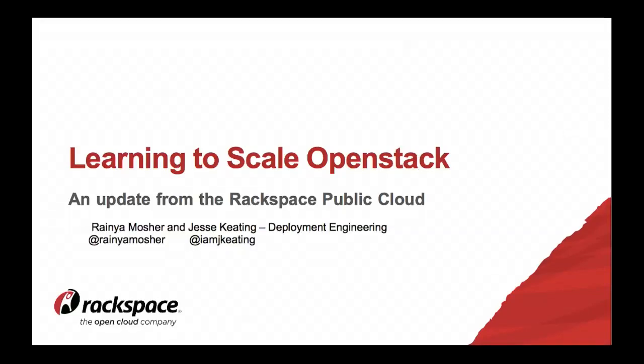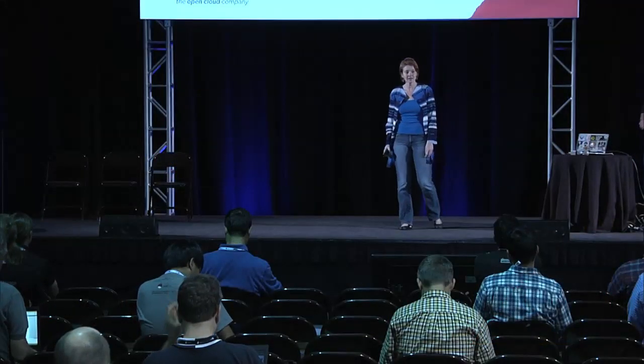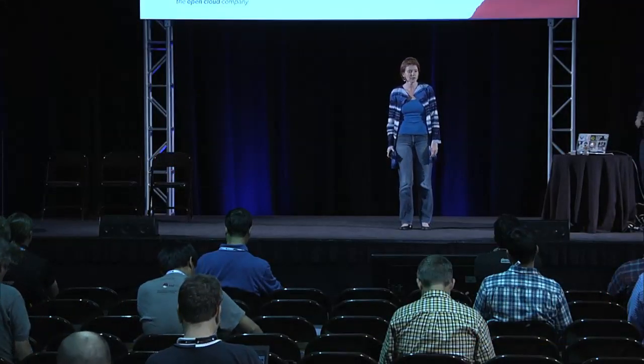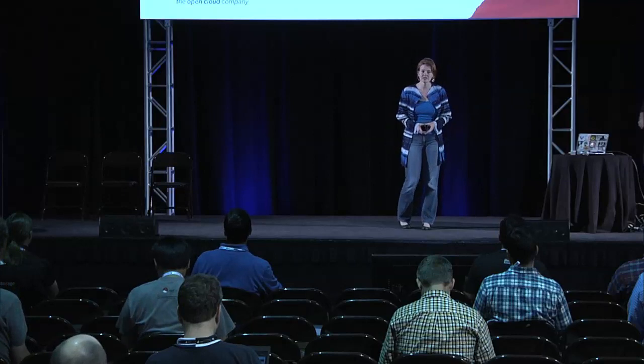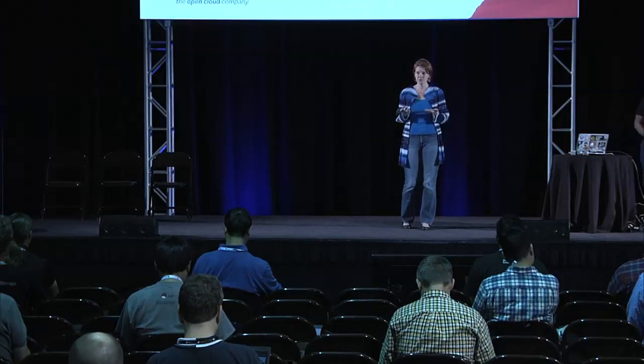Hello everybody, I am Rania Moser. I am a software development manager at Rackspace in the public cloud shared services group, working primarily with the deploy and release of the public cloud infrastructure services — Nova, Glance, Neutron, and all of the extra good bits that go into making a cloud work.